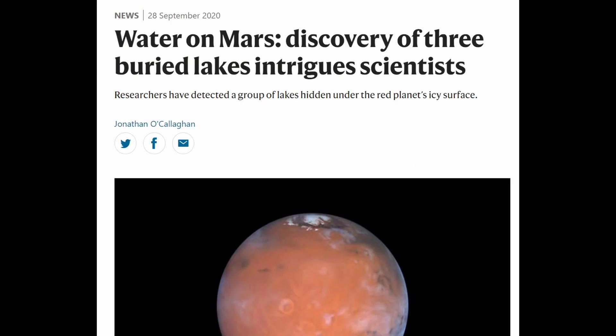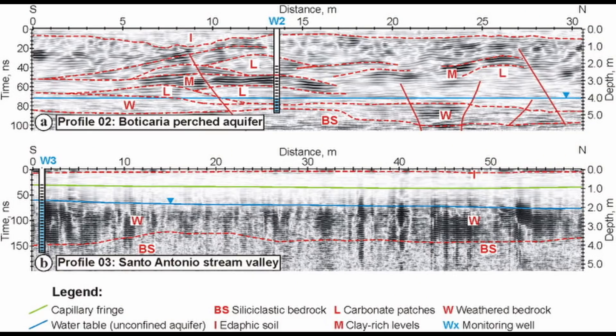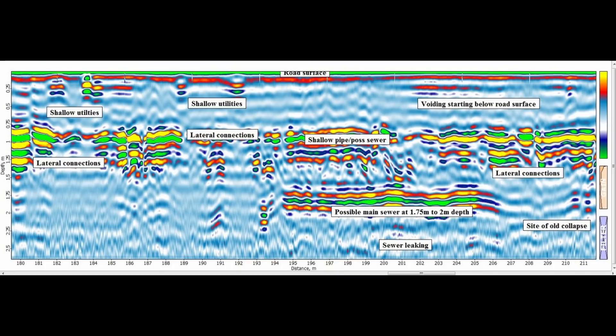It is believed that the Martian ice caps consist of alternating layers of carbon dioxide and water ice. From the analysis of radar technology on Earth, we know which signals are indicative of certain materials — some materials reflect radar signals better than others, and liquid water is one of these. This means that when analysing a radar signal, those of liquid water will appear brighter and stronger compared to other materials.